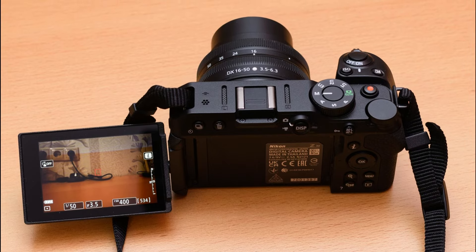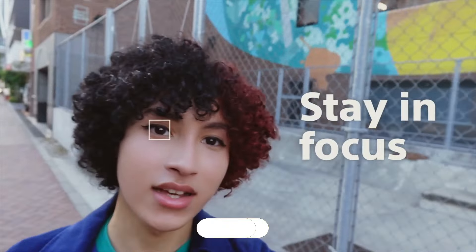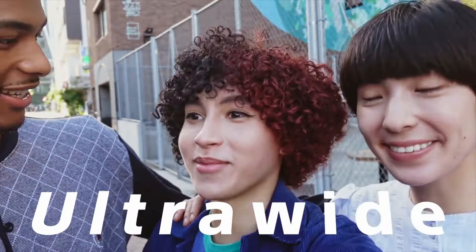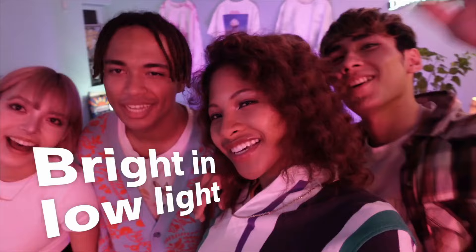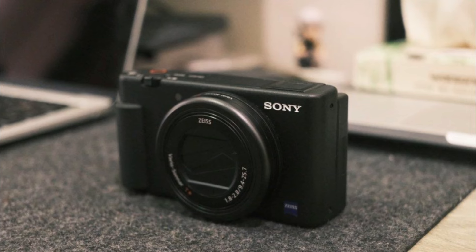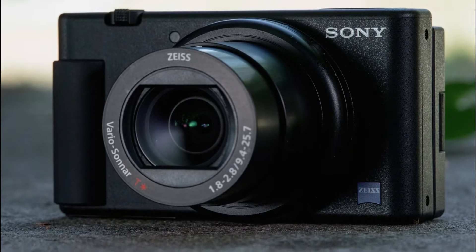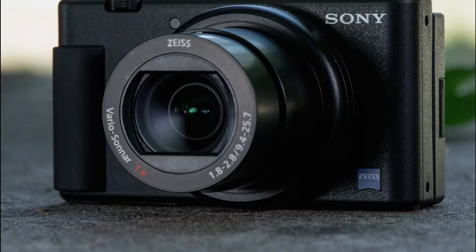Number 4: Sony ZV-1, a digital camera for content creators, vlogging, and YouTube. It features a flip screen, built-in microphone, 4K HDR video, touchscreen display, live video streaming, and webcam functionality. The flip screen makes it easy to see yourself while recording videos or taking selfies. The built-in microphone delivers high quality audio, making it a good option for vloggers and content creators.